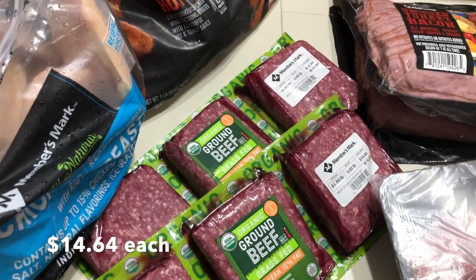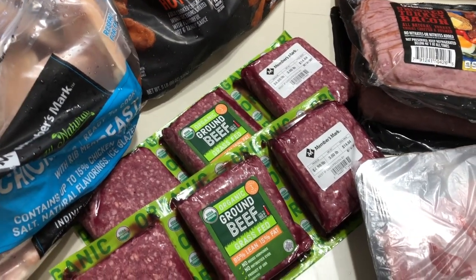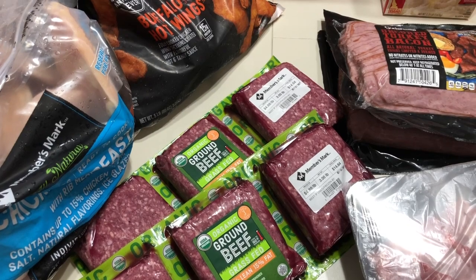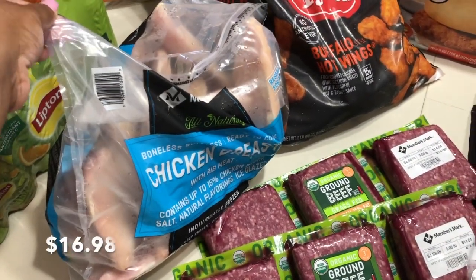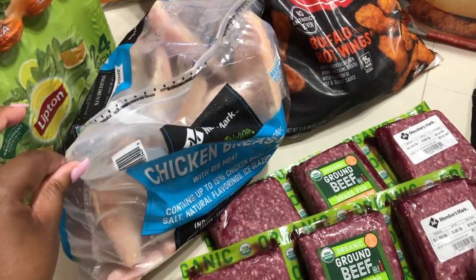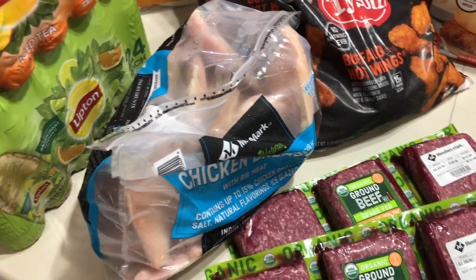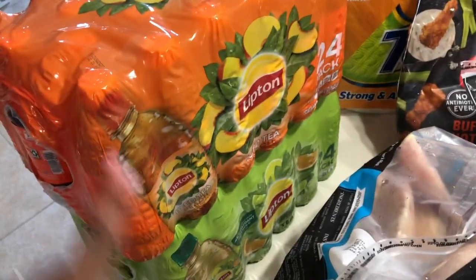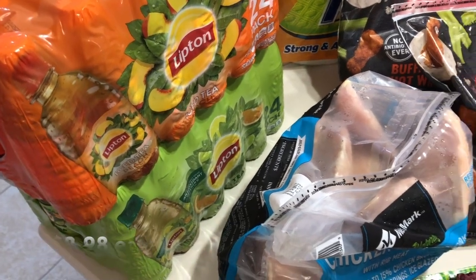We have some more ground beef — we actually grilled out some hamburgers so we used quite a bit of our ground beef, and just got this to stock back up. I also grabbed a bag of chicken breast. We still have some in the freezer, but while I was at Sam's I figured I might as well pick one up. And then we have some peach iced tea and some green tea.